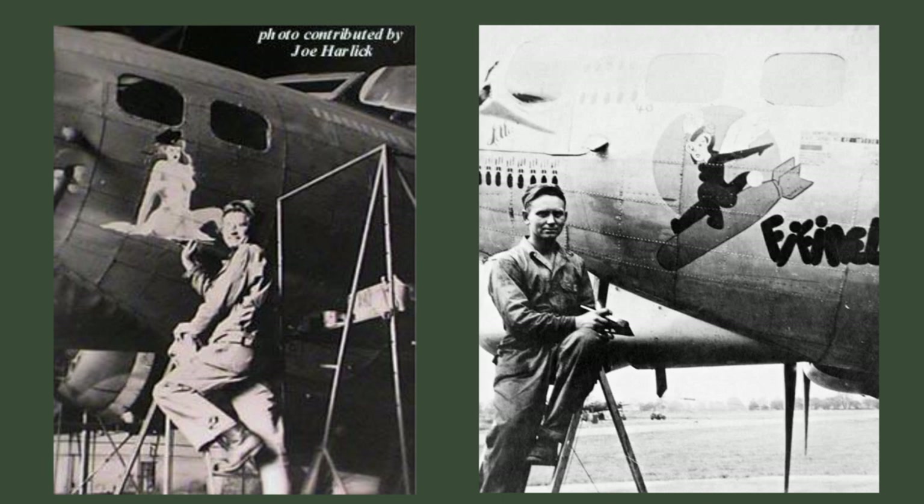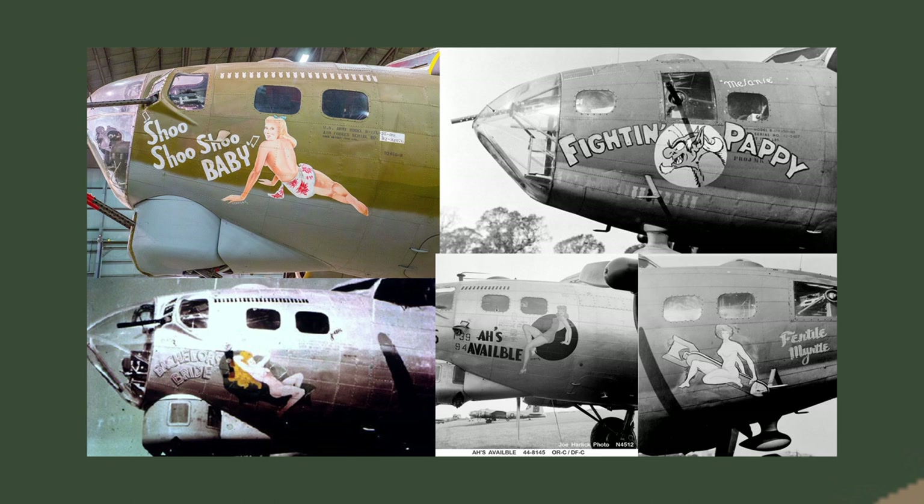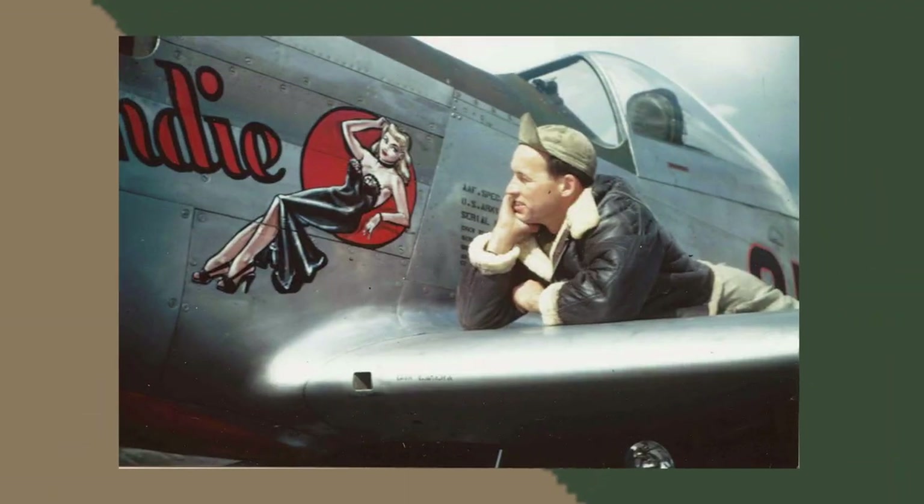Tony Starcer is one of the more famous nose artists of World War Two. He was a mechanic assigned to paint official markings, squadron letters, and aircraft codes. There were 124 aircraft with his work adorned. He used mostly house paint with linseed oil or aviation fuel to thin it down, and most of the work took at least a day to paint.